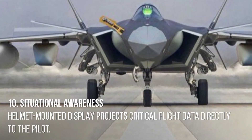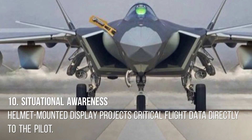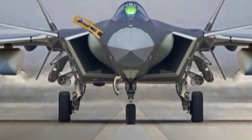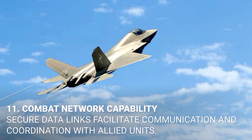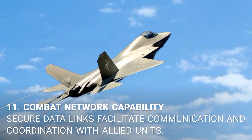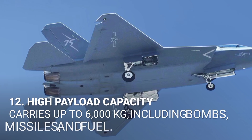10. Situational awareness. A helmet-mounted display projects critical flight data directly to the pilot. 11. Combat network capability. Secure data links facilitate communication and coordination with allied units.